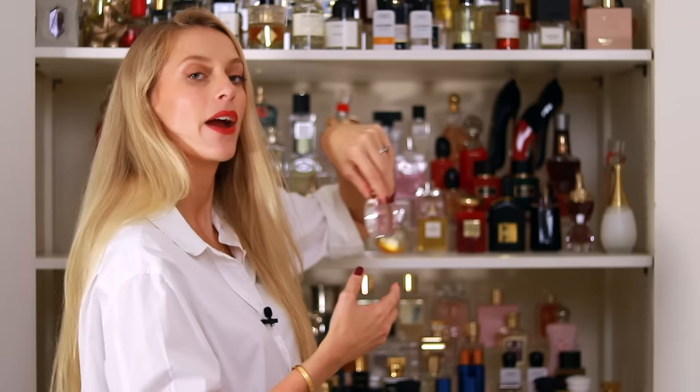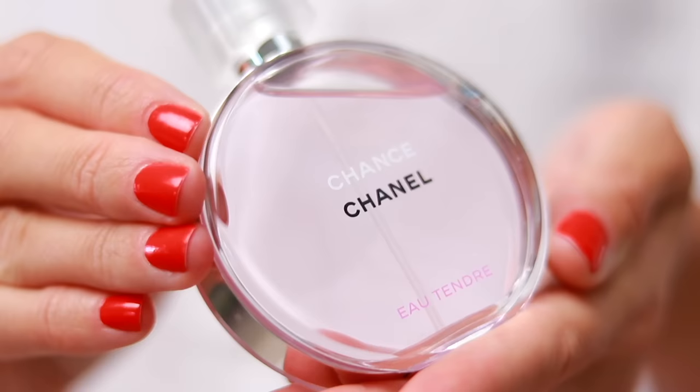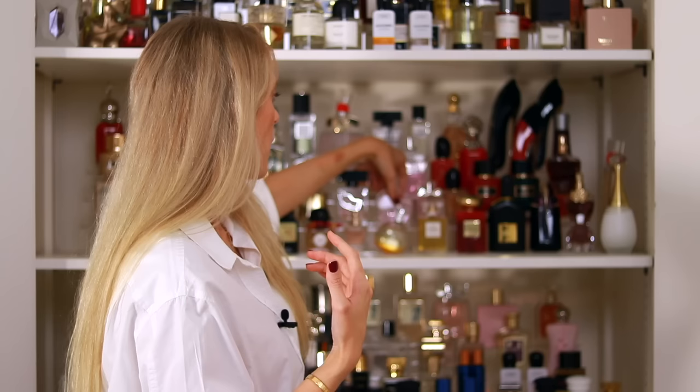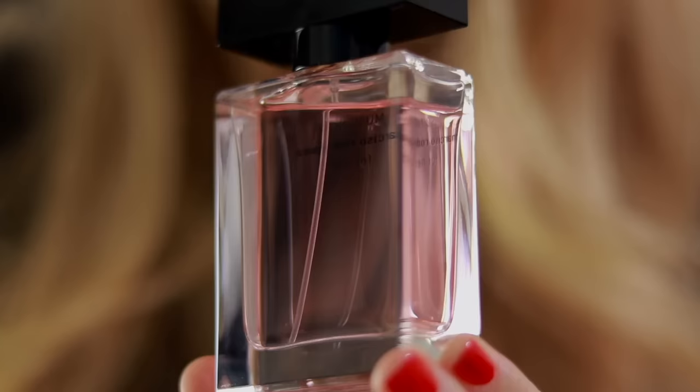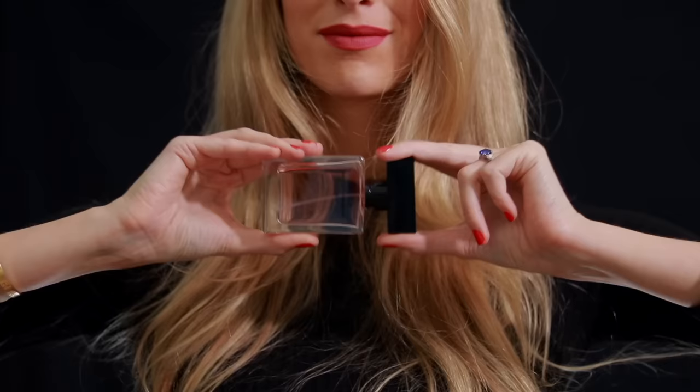Within that clean girl category I also have Chanel Chance Eau Tendre — the pink bottle — pretty, feminine, easygoing, no-brainer fragrance. Also within that realm we have my beloved Musc Noir For Her by Narciso Rodriguez, a gorgeous fruity musky scent with just a touch of plum, which makes it really special. I like to wear this fragrance after my bath at nighttime, just before I go to bed. It makes me so happy and smells really good.